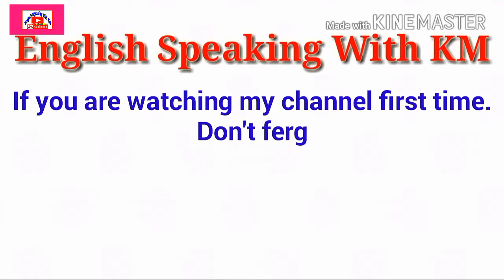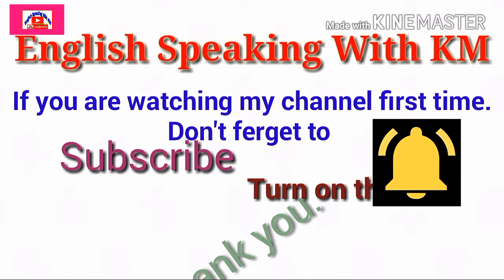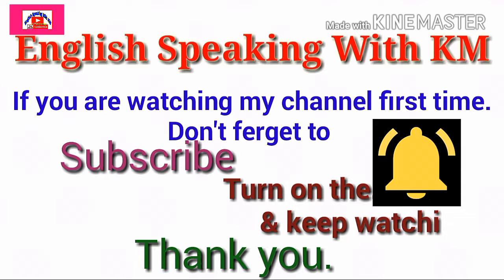If you are watching my channel for the first time, don't forget to subscribe it. Turn on the bell button so that you will get the chance to watch my latest videos on further topics. And keep watching. Thank you.